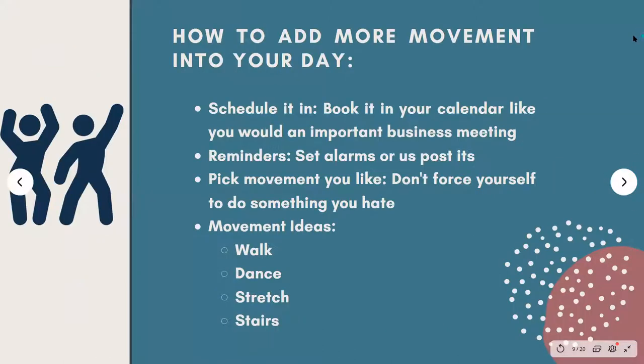How do you add more movement into your day-to-day life? If you're like me and the people I work with, your life is pretty busy — work, family, stressors, all these different things. My top tips: number one is schedule it in. Book it in your calendar like an important business meeting — it's an appointment with yourself, even if it's just five minutes. I also like to set reminders such as alarms or post-its around the house to remind me to move, especially when I have a long day at the computer.